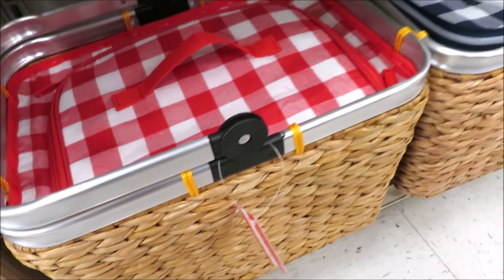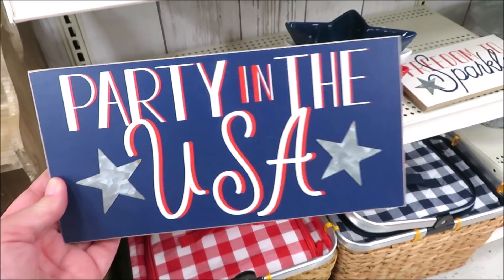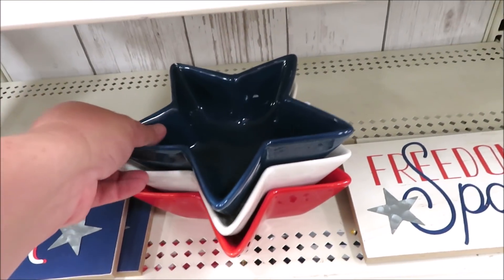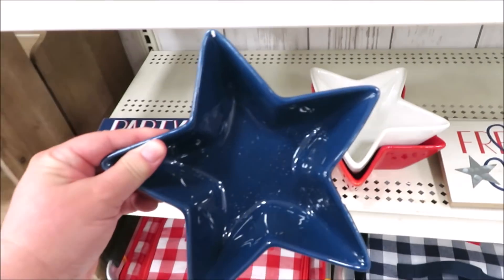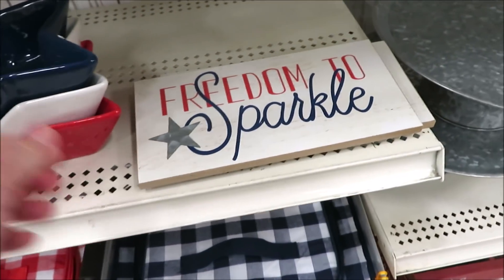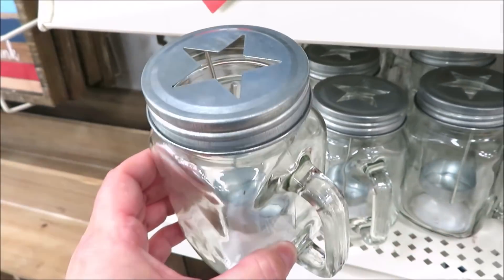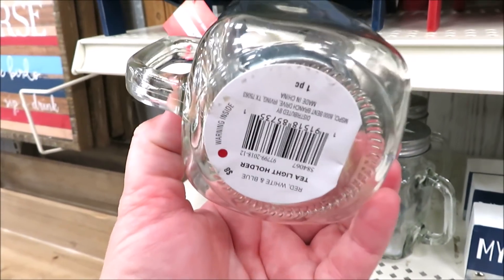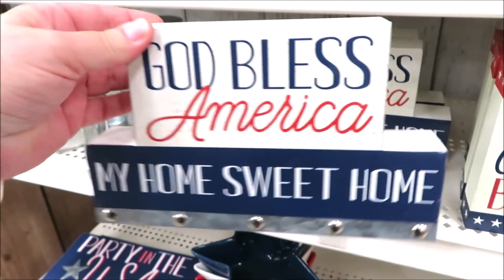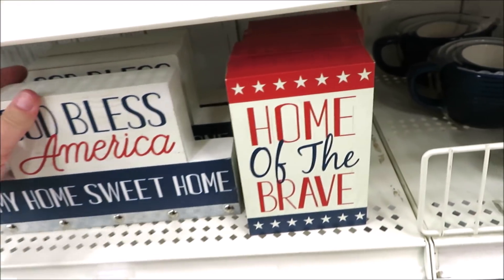Now let's move over to some of their picnic baskets. They put these out last year as well, and a few signs that are $10 a piece. They also have these ceramic star bowls — $10 a piece, they come in red, white, and blue. And also this super cute Freedom to Sparkle sign, also for $10. They do have these little mason jars with handles and little star lids for $8. A couple more signs — God Bless America and Home of the Brave.